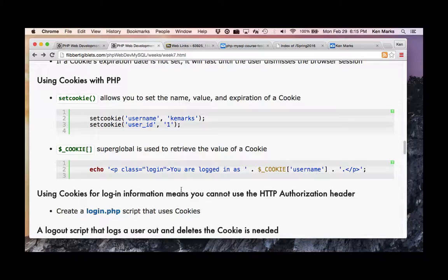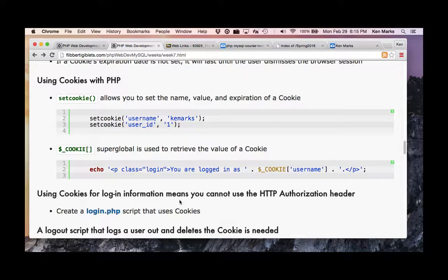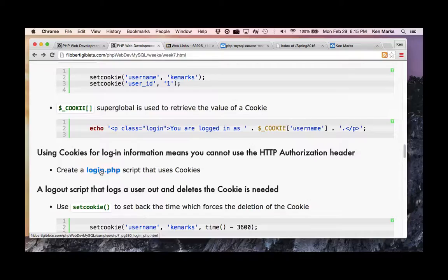Using cookies for login information means you cannot use the HTTP authorization header — you have to write your own. That's okay, that's not a big deal. Let's take a look at a login script that uses cookies.